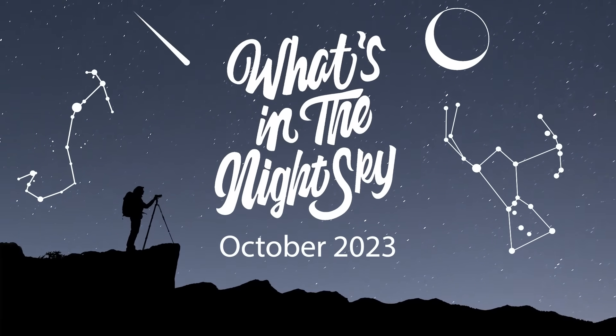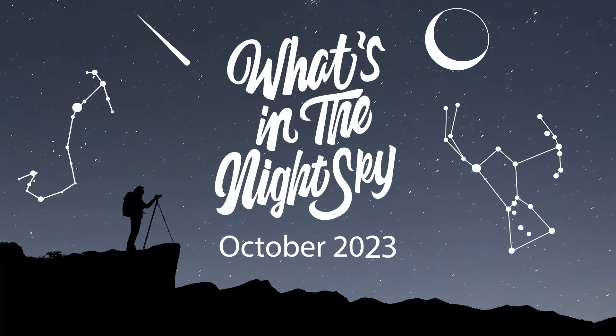Welcome back to another episode of What's in the Night Sky for October 2023. We have a jam-packed month coming up, so let's just dive into the most exciting event of the month — perhaps the most exciting event of the year.